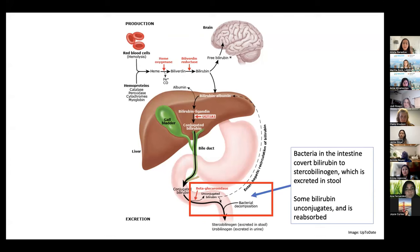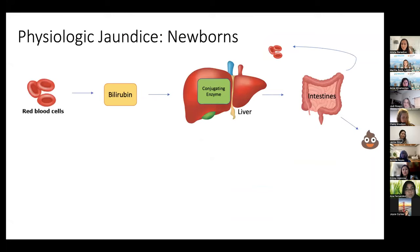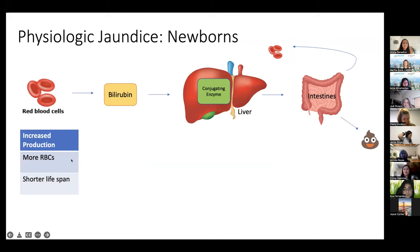Starting off with the physiology. First, a few definitions — these terms get interchanged a little bit, but they mean slightly different things. Bilirubin is a protein that's made from the breakdown of hemoglobin. Hyperbilirubinemia is what we say when the bilirubin level is extra high in the blood. And jaundice is the exam finding when hyperbilirubinemia is so high that your skin and eyes look yellow.